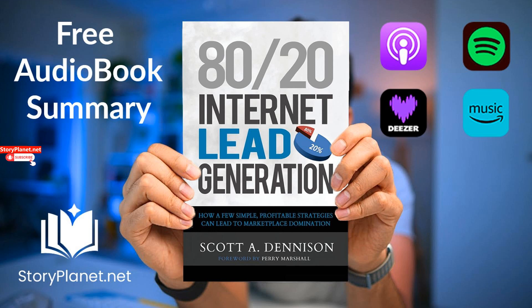Before we delve into these revelations, it's interesting to note that Scott A. Denison is an accomplished public speaker, writer, and marketing specialist. As a trusted business advisor, Denison has successfully assisted a wide range of businesses in various sectors by leveraging online tools to maximise lead generation. With six key ideas to unveil, brace yourself for a deep dive into this captivating book.